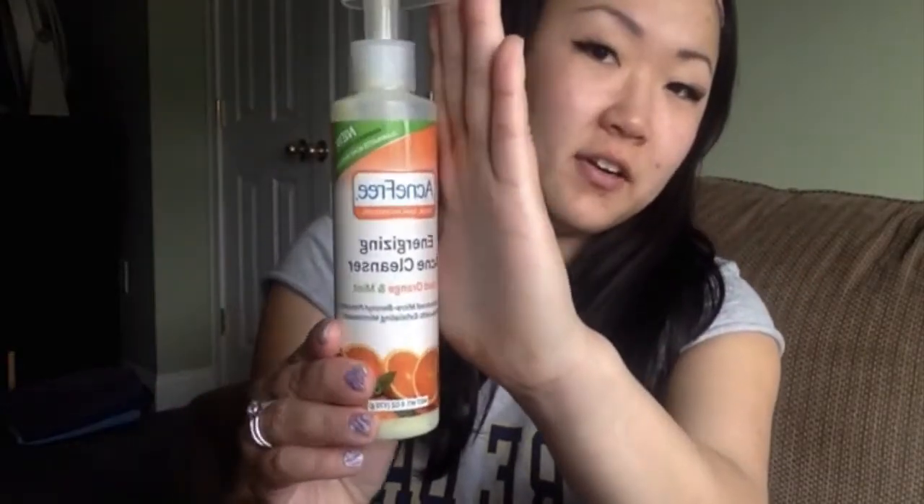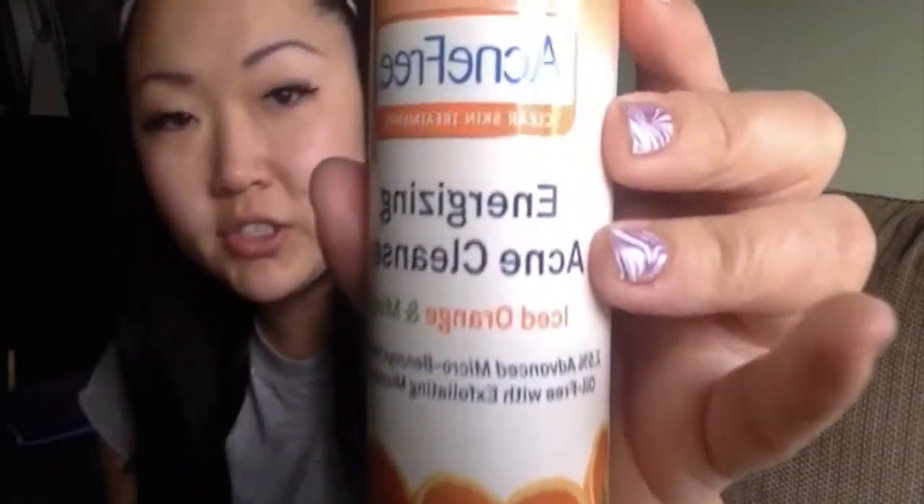I got the Acne Free Energizing Acne Cleanser in Iced Orange and Mint. I did use this today and it does tingle a little bit on the face — it energizes, it felt good on my skin.